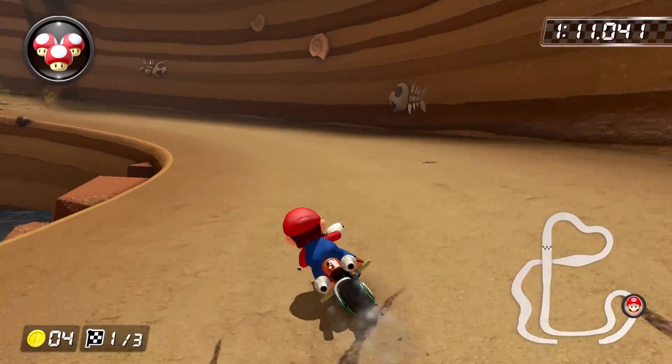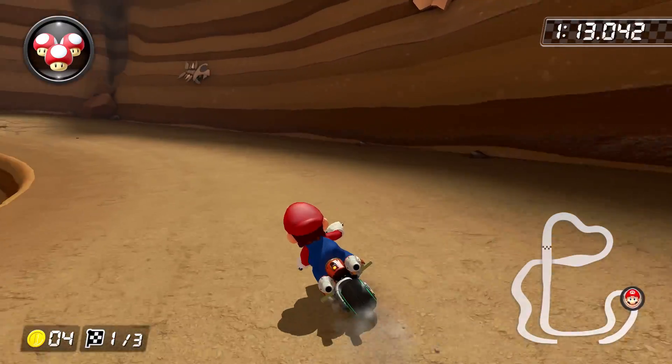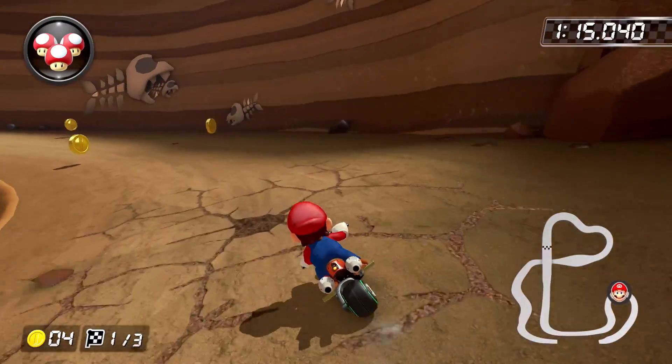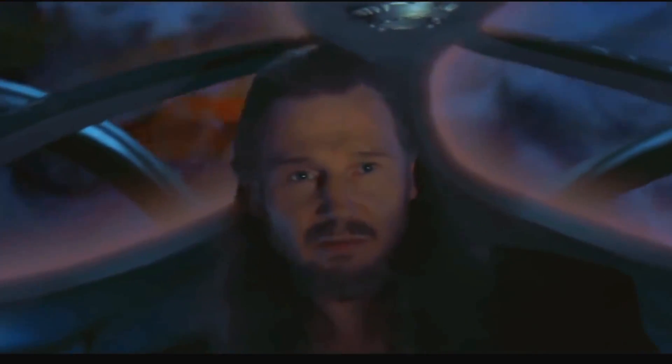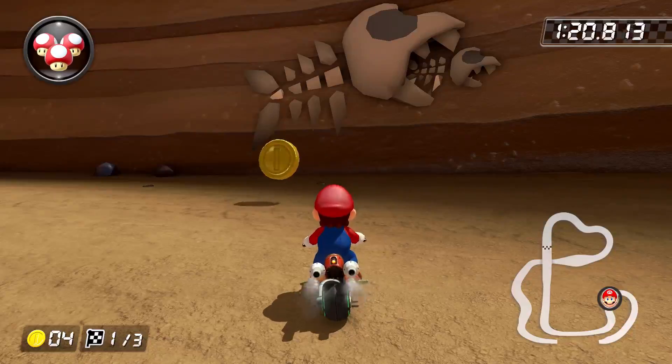Moving on, we have Choco Mountain, and you may have already noticed the fossils of fish bones along the cliff wall here, but I have to draw attention to the fact that one of them apparently died while trying to eat another smaller one. It's hilarious and morbid.